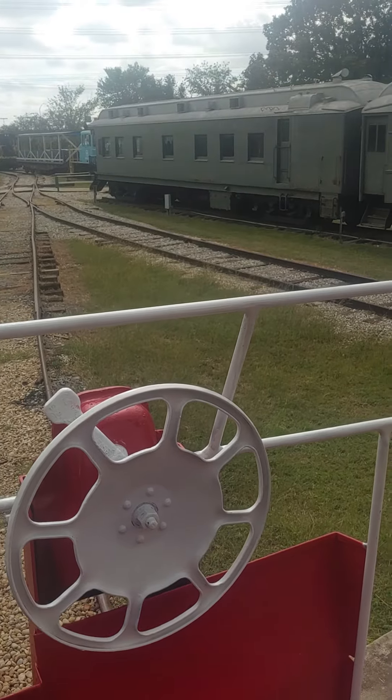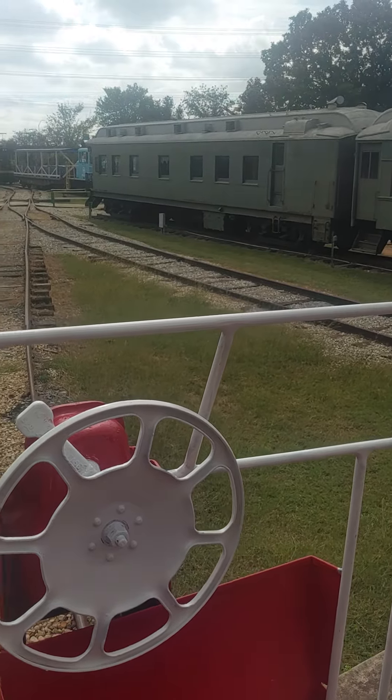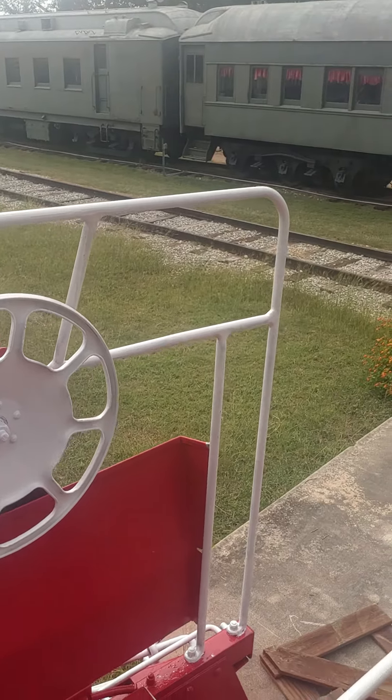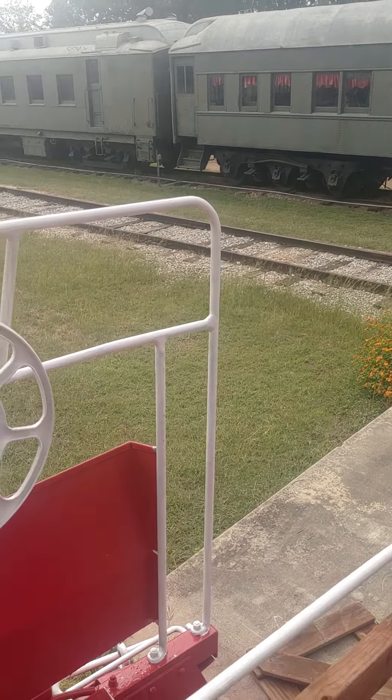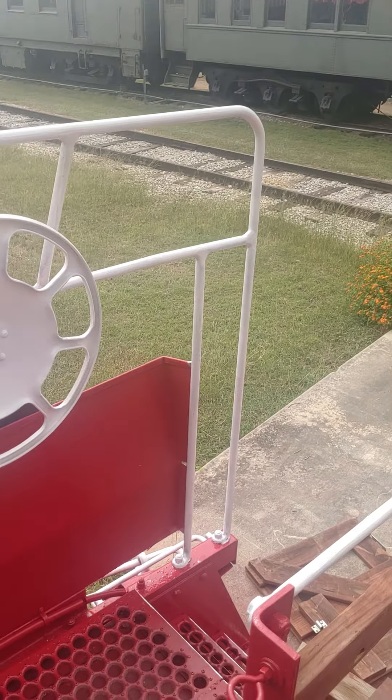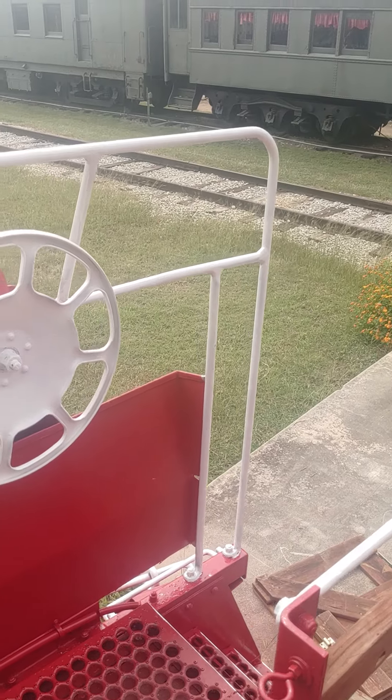Hi everyone, Corridor Manager Eric here again. Climbed back up here on the caboose — the bay window caboose as I like to call it — to show y'all some of the restoration that's gone on.